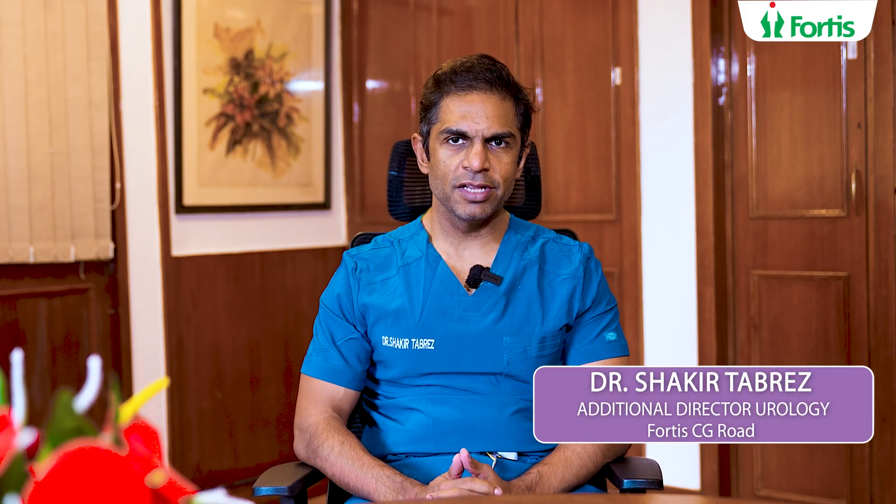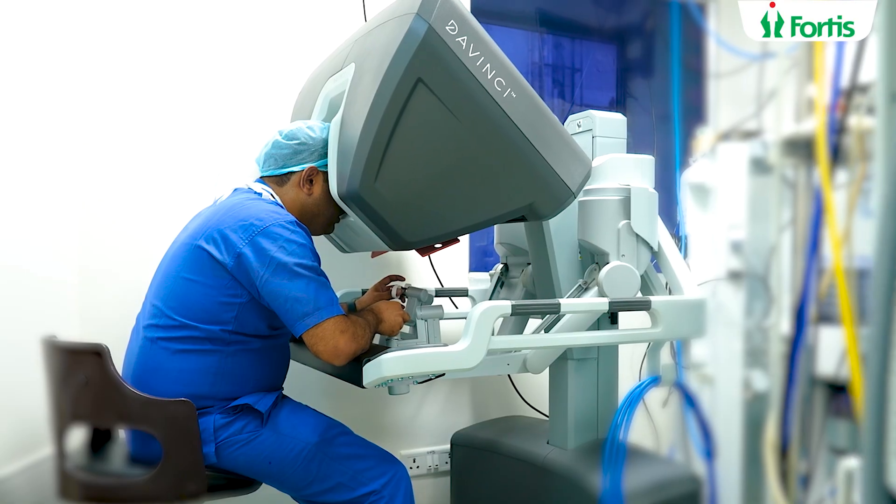Hello everyone, my name is Dr. Shakir Tabrez and I'm the Additional Director of Urology, Uro-Oncology, Robotic Surgery and Renal Transplant. Today we welcome you to Fortis Cunningham Road and to our Department of Robotic Urology. We are proud to have the da Vinci Surgical System in our operating rooms.